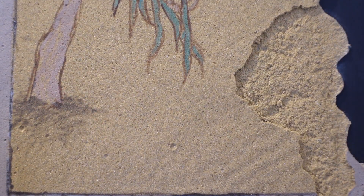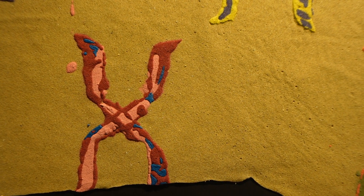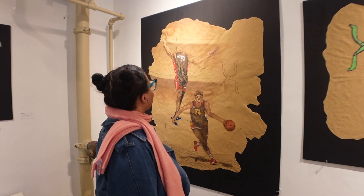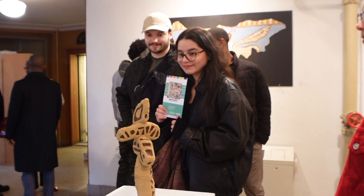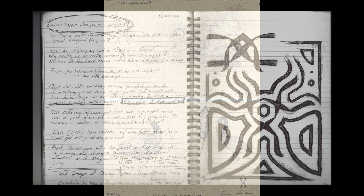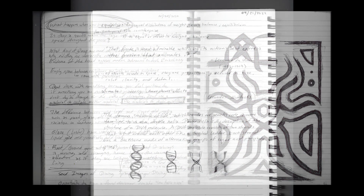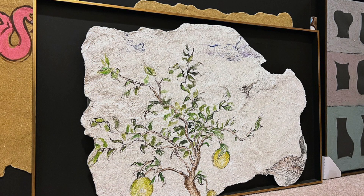There are a total of 14 pieces in the show, three sculptures and 11 tablets. Some of these tablets are very abstract with a lot of different shapes and colors and overlapping patterns, while the others are rooted in observation and sketches that I collect and then compose and arrange in a way that creates a compelling narrative.